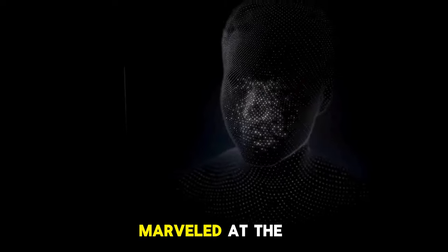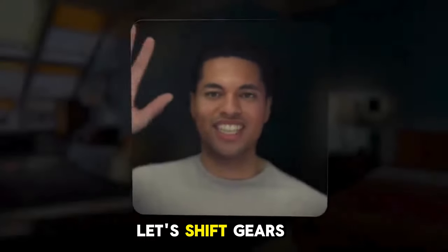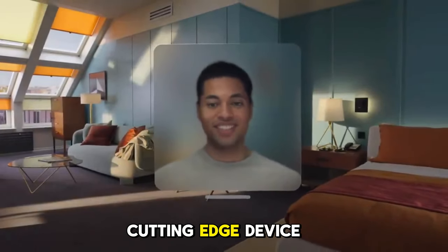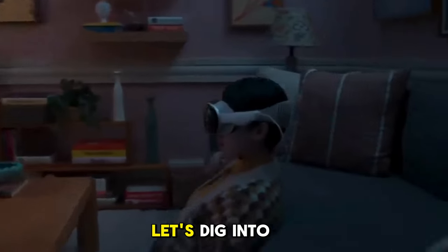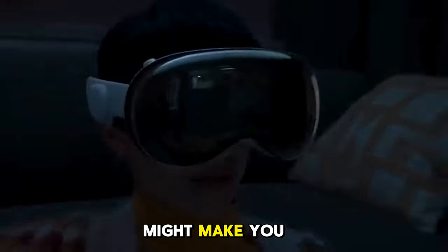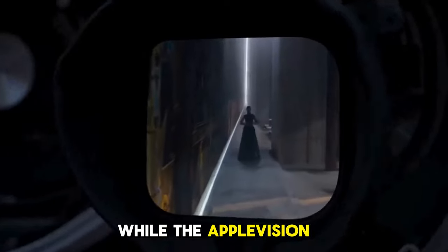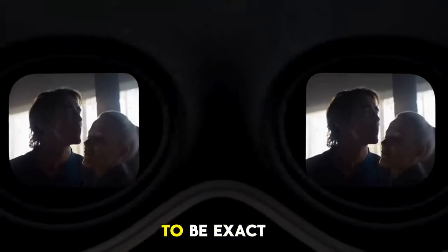Now that we've marveled at the Apple Vision Pro's impressive features, let's shift gears and address the nuances that come with this cutting-edge device. No tech gadget is without its quirks. Let's dig into the cons that might make you think twice. While the Apple Vision Pro promises a glimpse into the future, it comes at a substantial price — $3,500 to be exact.